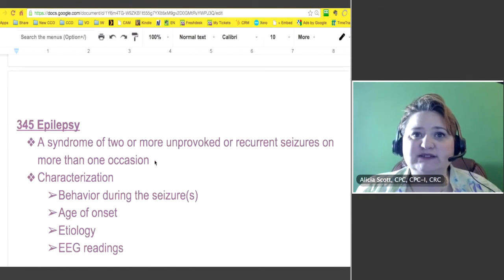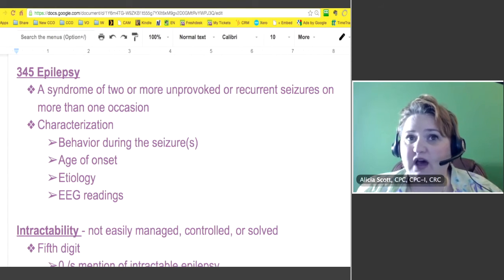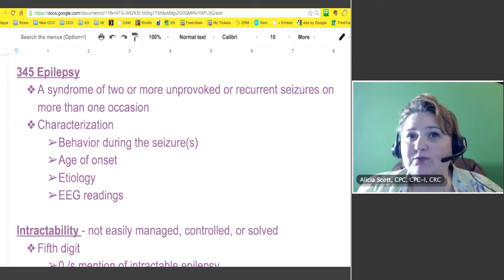Talking more about epilepsy — that's 345 — that's where we're actually talking about epilepsy. It's a syndrome of two or more unprovoked or recurrent seizures on more than one occasion. That's how they determine that a person has epilepsy.